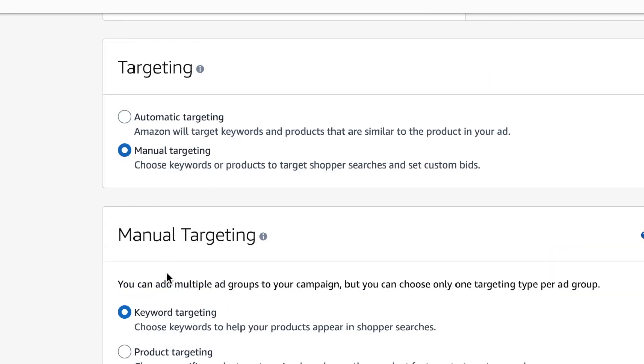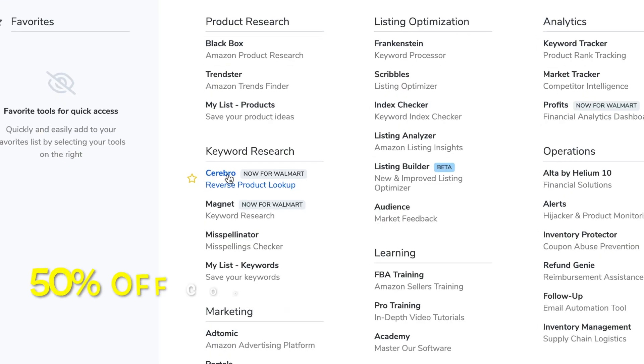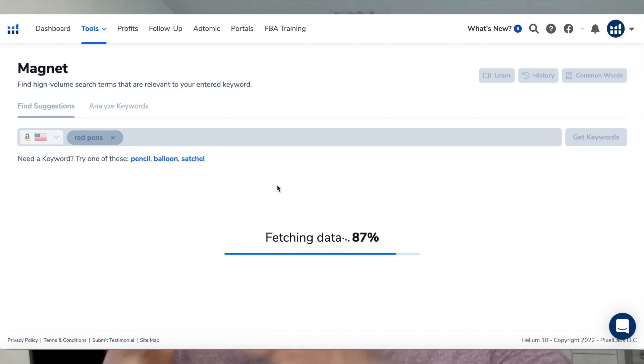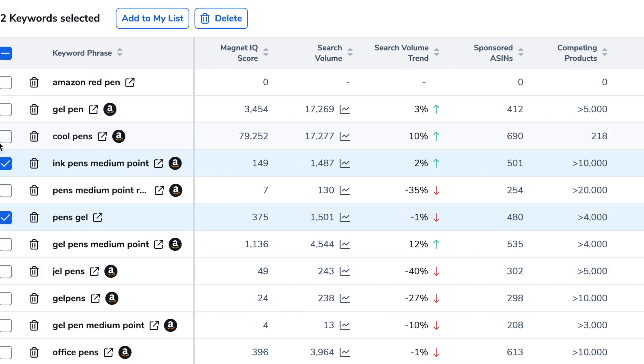You can also do an automatic campaign, but I highly recommend going to the manual campaign as well and targeting specific keywords that have decent search volume, are super relevant to your product, and that you know you're going to convert customers for. You don't want to be running PPC for a bunch of generic random terms — it can only hurt you, spending more money and making less ROI. Use Helium 10's Cerebro or Magnet to find these keywords before you even launch.